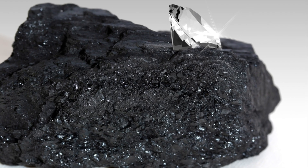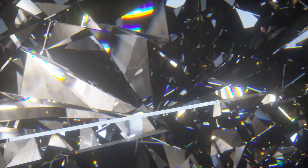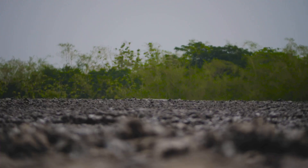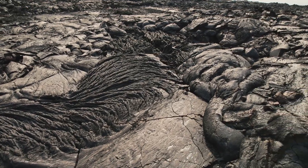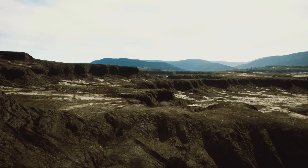The formation of a natural diamond is a story of immense pressure and intense heat, a process that takes place over billions of years. Deep within the Earth's mantle, carbon atoms bond under extreme conditions where temperatures soar and pressures are immense. Over billions of years, these atoms arrange themselves in a tight crystalline lattice, giving birth to a diamond — one of the hardest substances known to man. Volcanic eruptions then bring these diamonds closer to the Earth's surface, a testament to the immense power of geological processes that shape our planet.